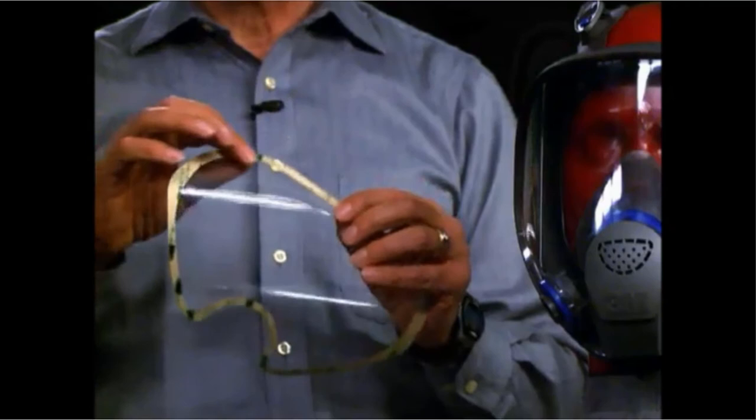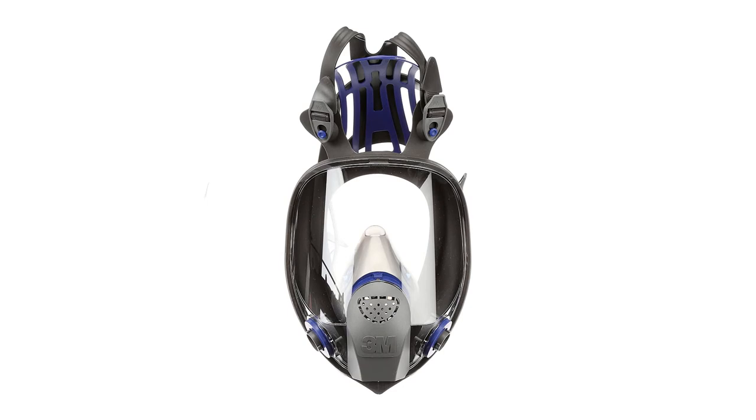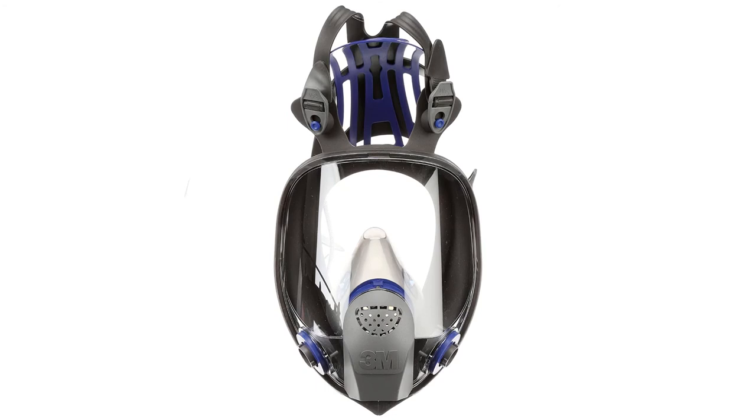What we like: offers protection from specific airborne contaminants, promotes clarity of vision through its lens, guarantees a wide field of view, boasts a versatile design making it appropriate for all 3M cartridges and filters, and prevents unwanted buildup of heat. What we don't like: lack of information regarding sizing.